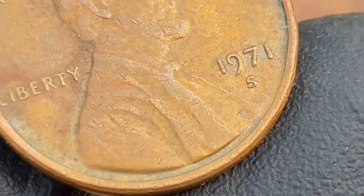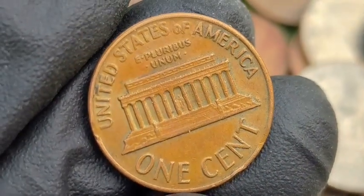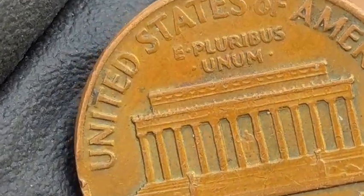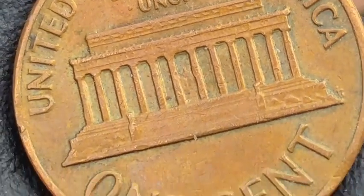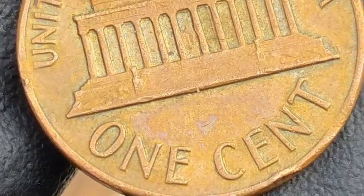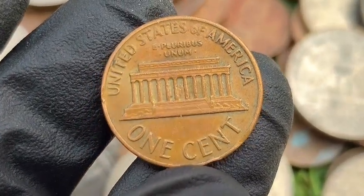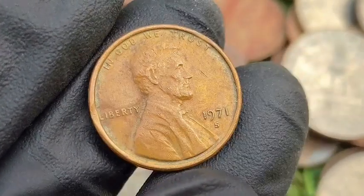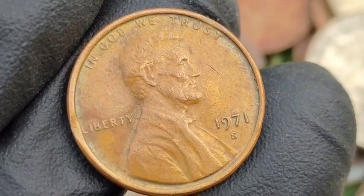Errors and varieties of the 1971 S Lincoln penny — Double Die Obverse: depending on the clarity and condition, these pennies can be worth $50 to $2,000 plus, with dramatic examples commanding the highest prices. Die Cracks or Cuts: these minor errors typically range from $5 to $50, depending on severity. Proof Strike Errors: such errors can command $100 to $5,000, depending on the error and coin's condition. Small die variety differences — regular proof coins with no errors are typically valued at $1 to $5, depending on condition.